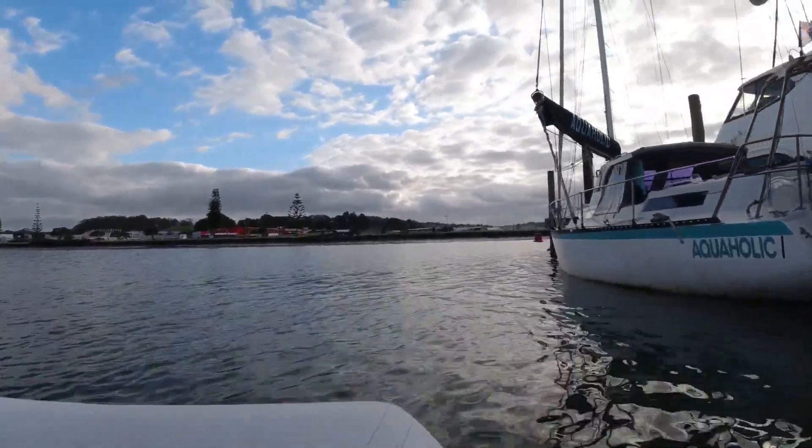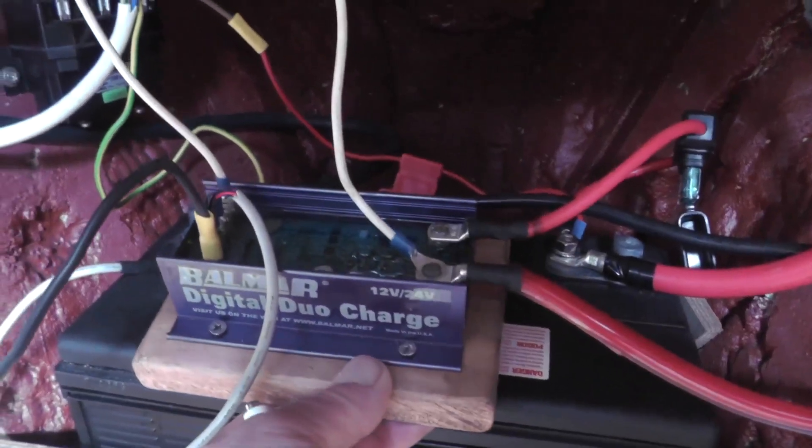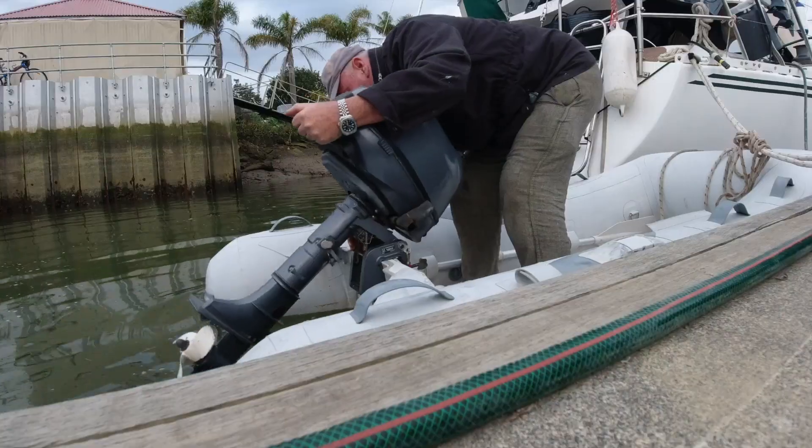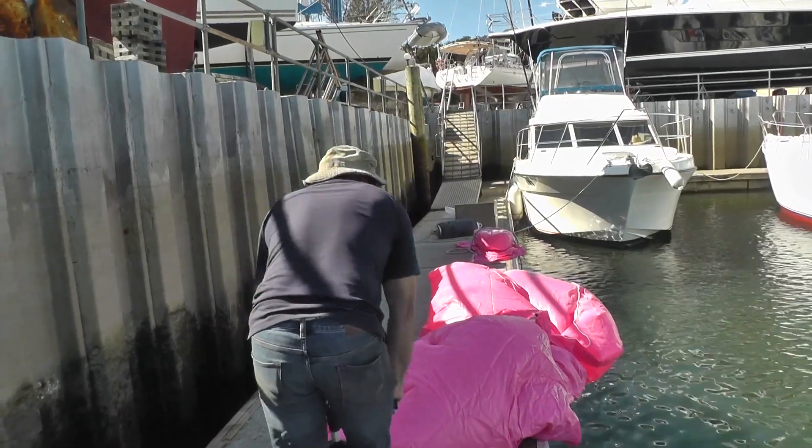Welcome to Adventures of an Old Sea Dog. On this episode I'm on the river taking a little trip, then I sort out my new charger for the anchor, get myself a new engine, and something very pink happens.